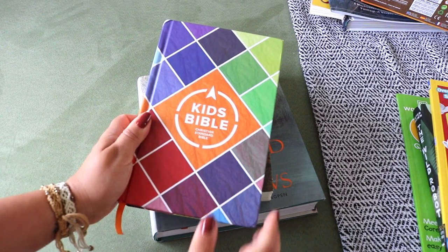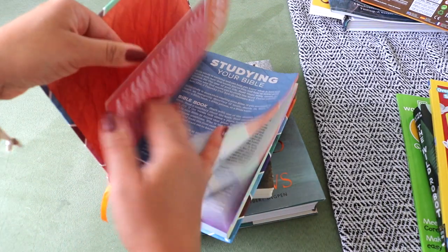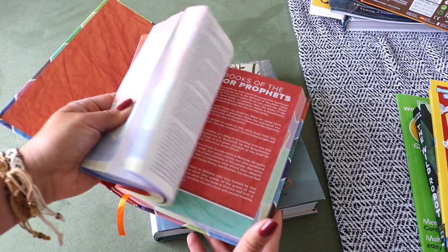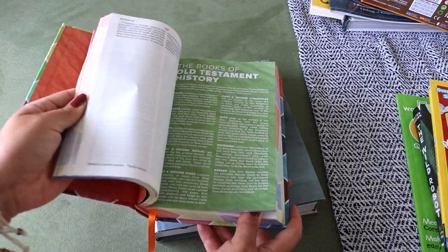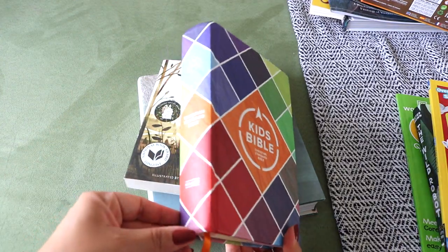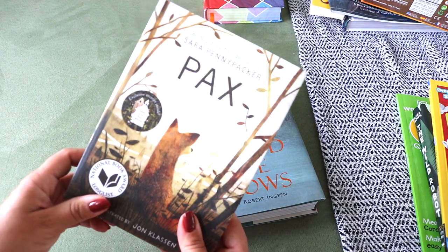I bought Bella her very first Bible — a CSB Kids Bible. We have several young children's Bibles but Bella was asking for an actual Bible she can reference. It's the complete text of the Christian Standard Bible with larger font, dozens of full-color pages, studies, maps, and pictures.